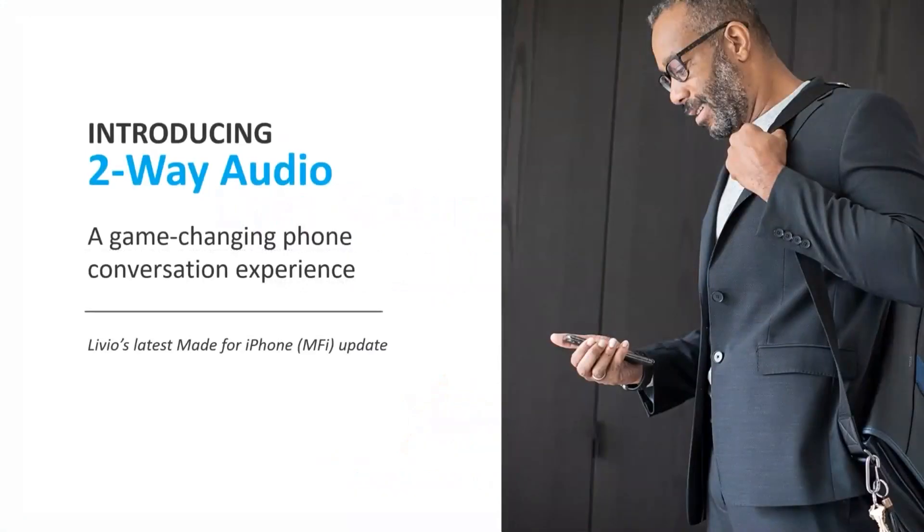We're happy to introduce a new feature called Two-Way Audio. With the latest firmware on all devices in the Livio product family, as well as Apple's most recent update to iOS 15, users now have access to the Two-Way Audio feature.